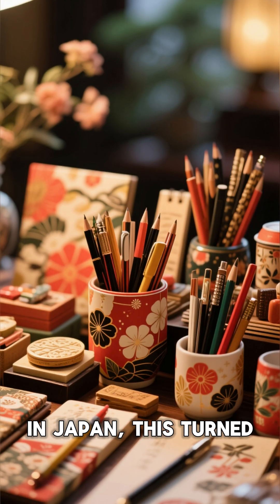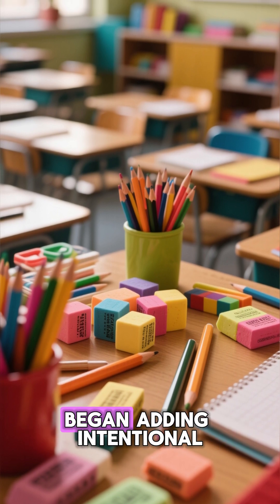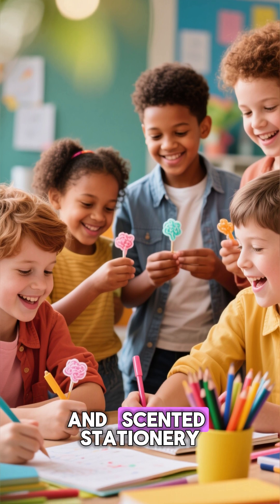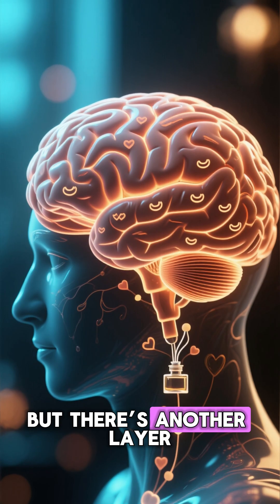In Japan, this turned into an art form. By the 1980s, Japanese companies began adding intentional candy-like fragrances to make school supplies more fun. Kids loved it, and scented stationery became a worldwide craze.